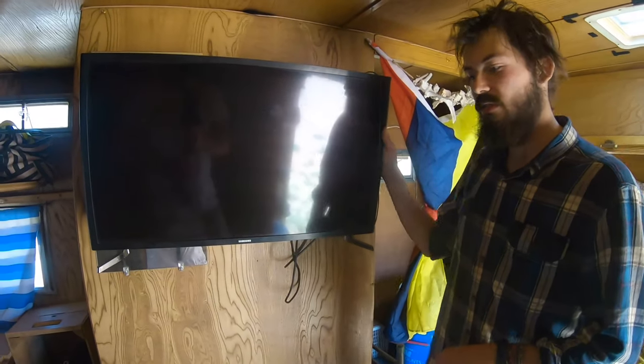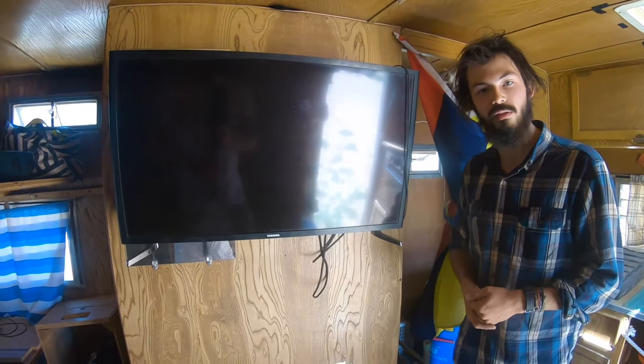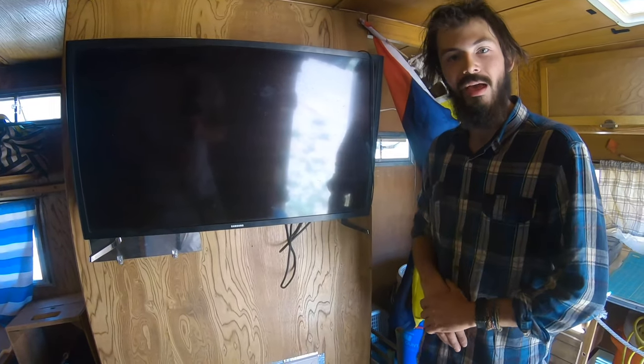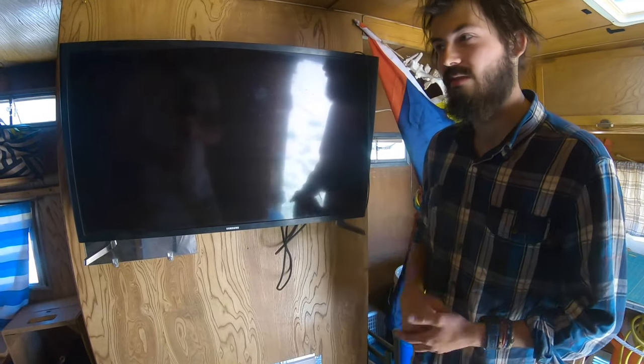We've also got a 31-inch flat screen TV. The trailer also comes with an Xbox One, as well as a controller, batteries for the controller, and lots and lots of games. Deals!